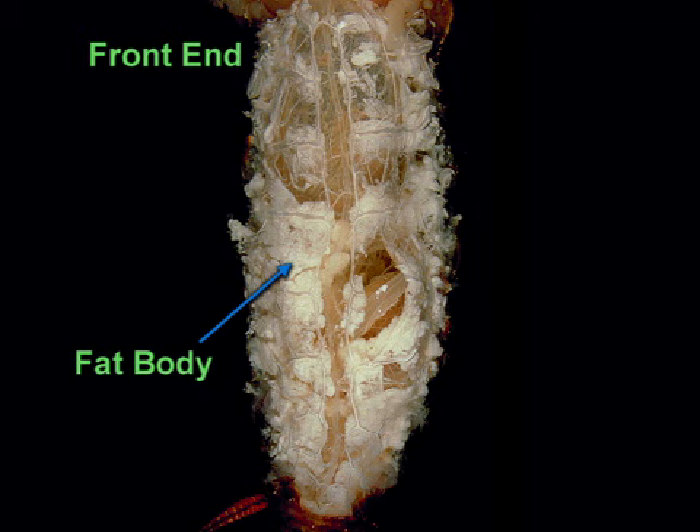Insects have an open circulatory system. The dorsal vessel is a thin, segmented tube that is part of the circulatory system. It is closed at the hind end of the insect. At the front end of the cockroach, the dorsal vessel opens into the body cavity, filled with hemolymph that surrounds all the organs.